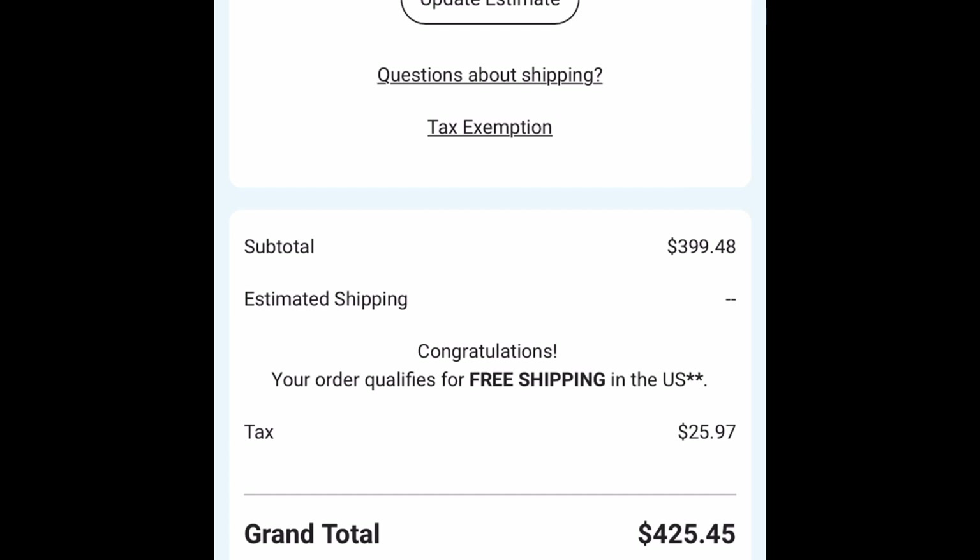Once you place your order, within 24 to 48 business hours you will get an email from Avery asking you to proof and approve your design. If you chose electronic proof, make sure everything is right. If you don't understand the proof, you can call them and they'll walk you through it. After you sign off approval, they let you know the label is in printing, then that it has shipped and is on its way.